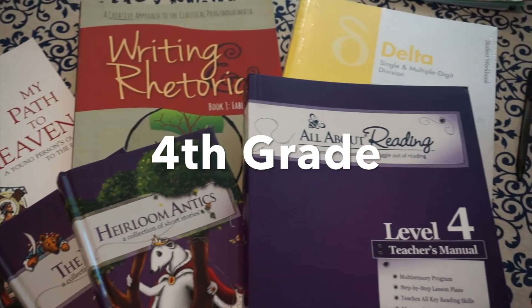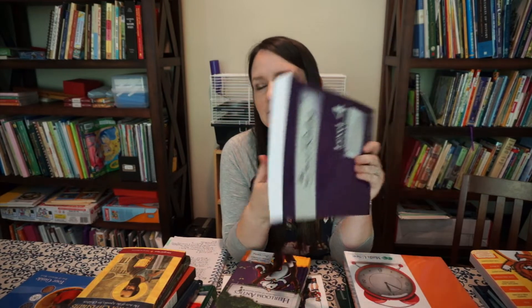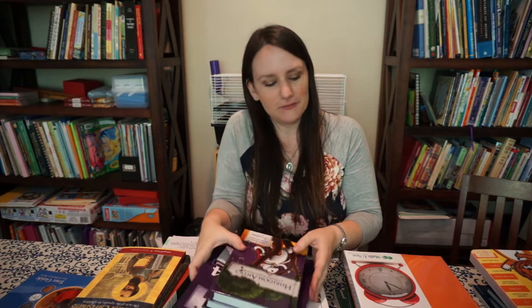And then my fourth grader will be doing Level 4 for All About Reading. I was kind of hesitant to get it — I have Levels 1, 2, and 3 and he is really taking off as a reader. I hesitated because I thought he probably didn't need it, but my husband encouraged me to just finish the program. There are some words he still struggles with, so finishing this program should help him become a really confident reader.